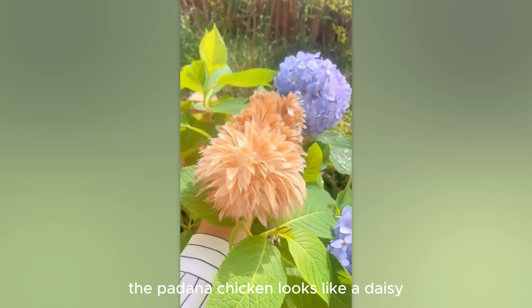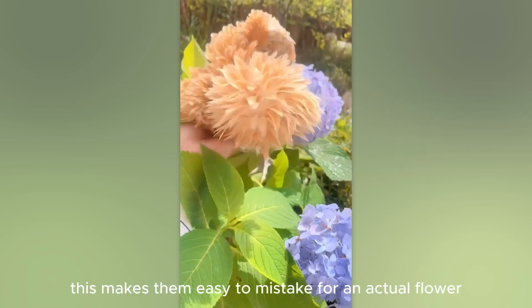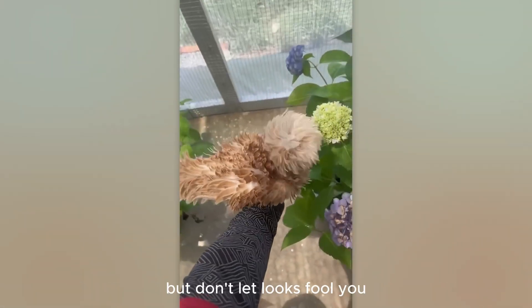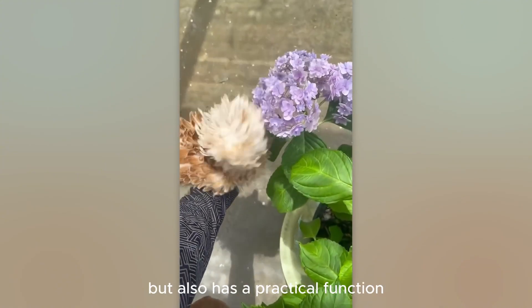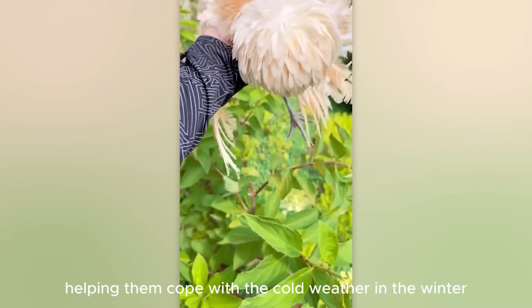The Padana chicken looks like a daisy, thanks to the large comb on its head. This makes them easy to mistake for an actual flower, but don't let looks fool you. Their comb is not only an aesthetic feature, but also has a practical function, helping them cope with the cold weather in the winter.